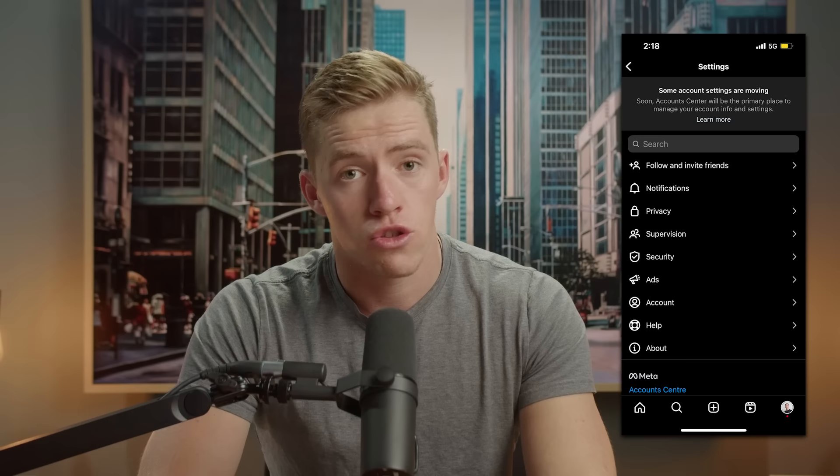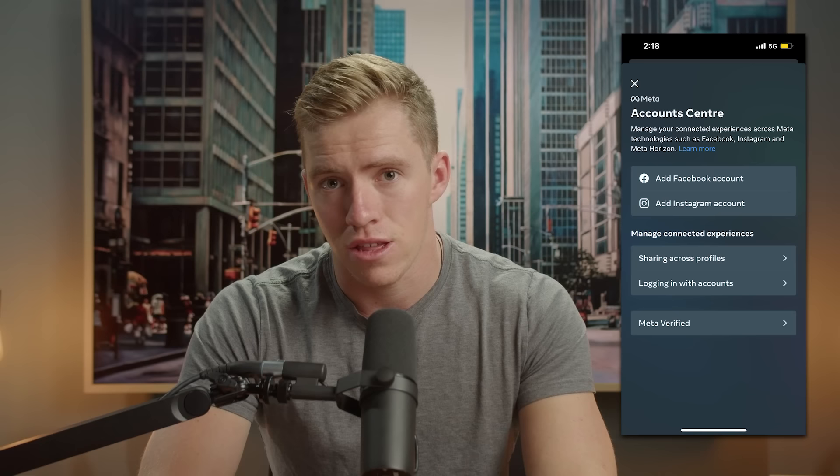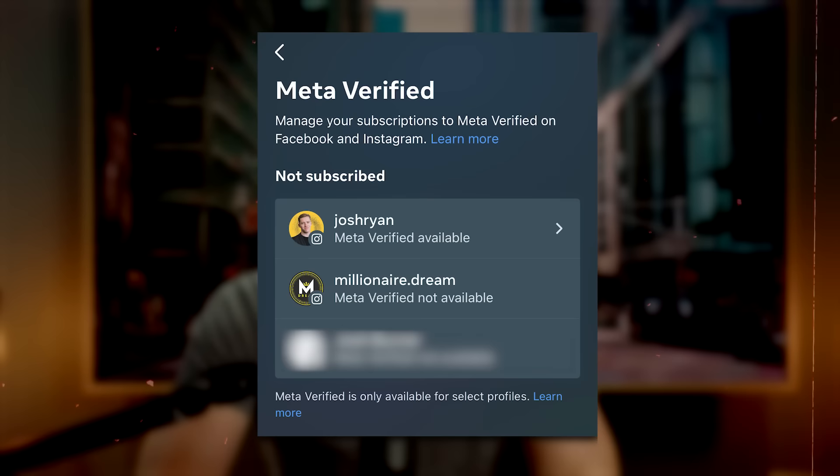All I had to do was go to the top of my profile, click the three lines, go into my settings, scroll down to the bottom, and click on the Account Center. Then at the bottom of the Account Center, up popped the prompt for Meta Verified. Once you click on that, it shows you all of your accounts that are under that Account Center.